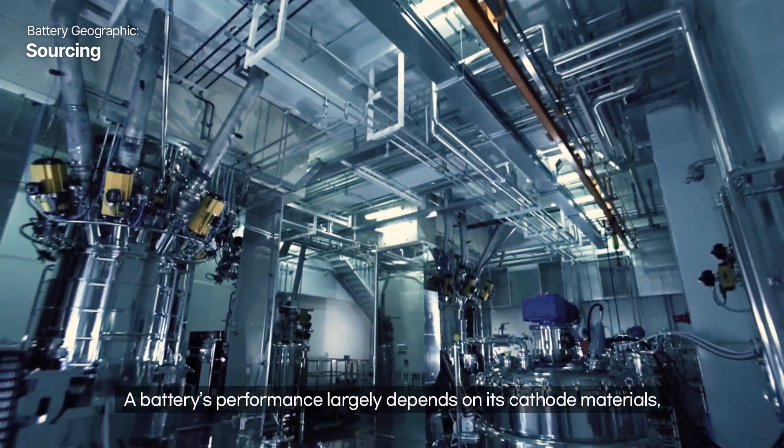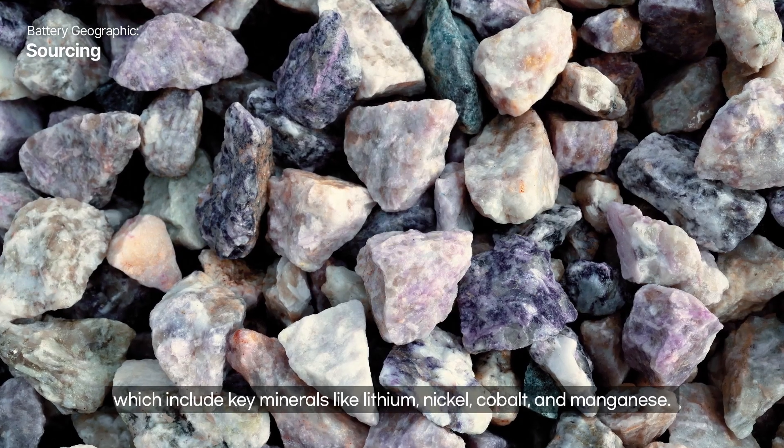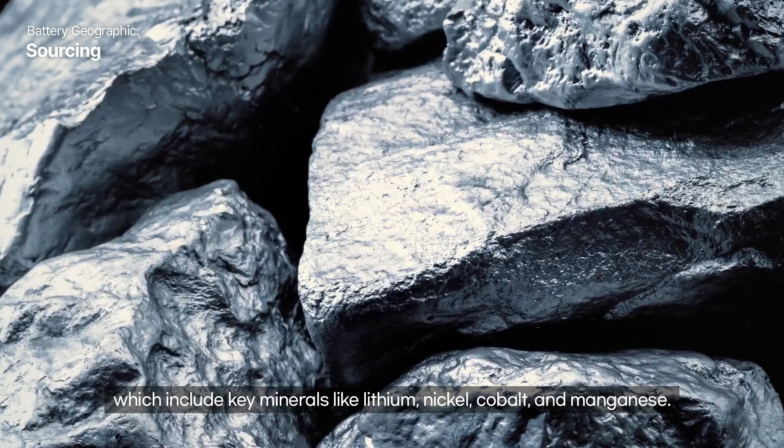A battery's performance largely depends on its cathode materials, which include key minerals like lithium, nickel, cobalt, and manganese.